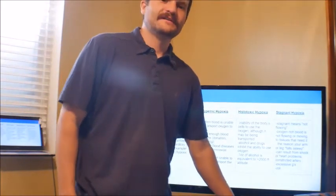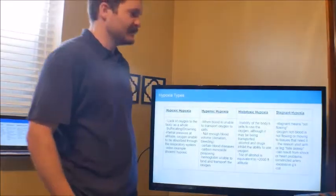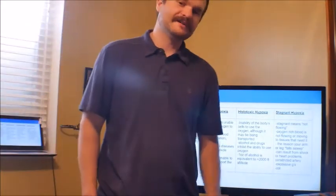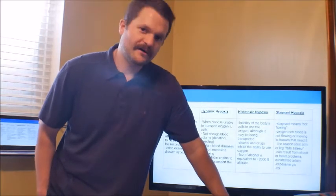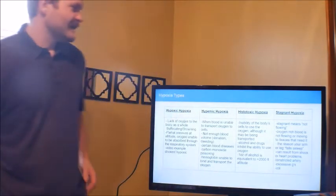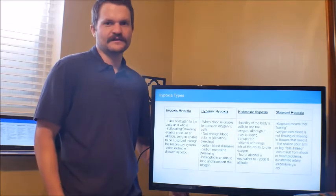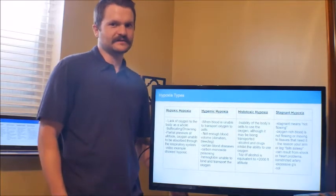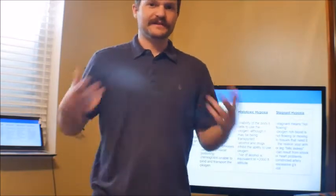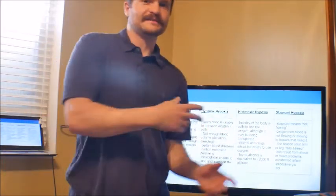Histotoxic hypoxia — think of the word 'toxic,' meaning poison. This is the inability of the body's cells to use oxygen, even though it might be transported. A good example would be drugs and alcohol, which poison the body and may not allow it to use oxygen. Stagnant hypoxia — 'stagnant' means not flowing. The oxygen-rich blood is not flowing to certain areas in the body, maybe due to a heart problem or because the pilot is maneuvering under excessive G-forces.